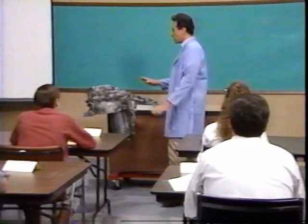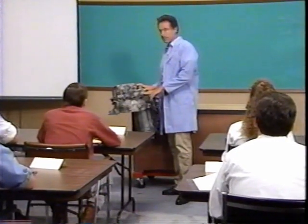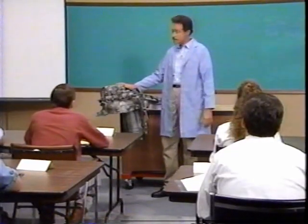You've known this four-speed automatic overdrive transaxle as the Turbo Hydromatic 440-T4 for the last few years. Well, it has a new designation. It's now called the Hydromatic 4T60.